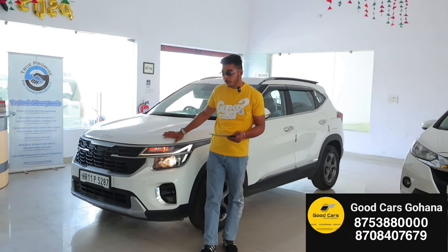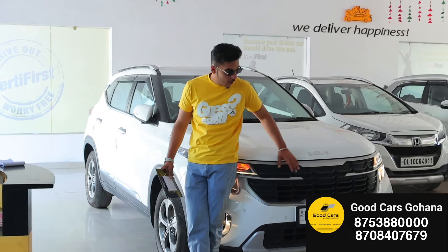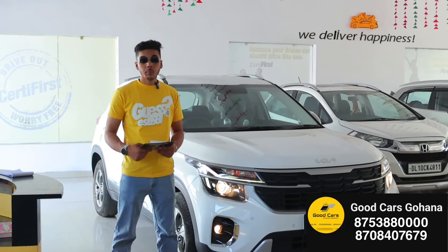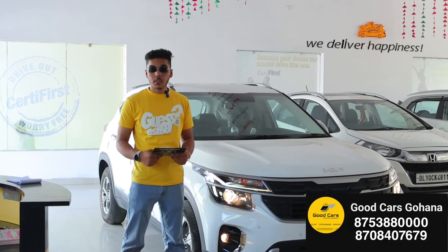Let's talk about the features of the car. You will get Level 2 ADAS, a signature grille change, Kia badging, daytime running lights, projector headlamps, fog lamps, keyless entry, push button start, steering-mounted controls, and a digital instrument cluster.